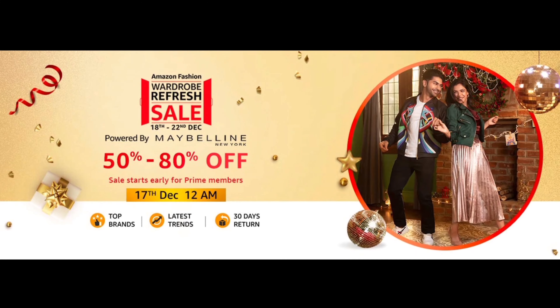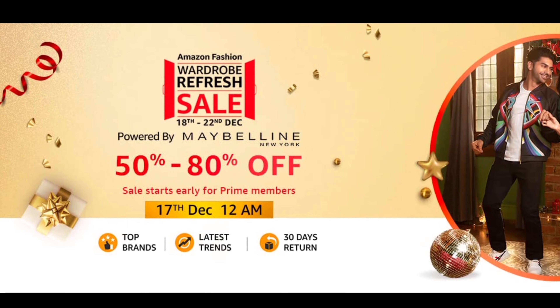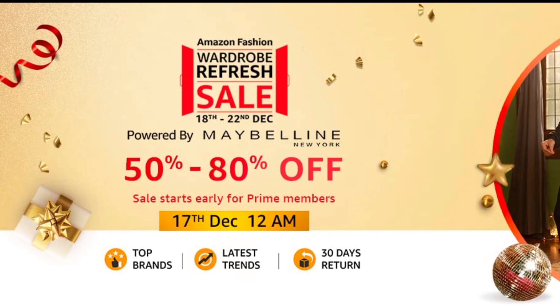Amazon is going to have a Wardrobe Refresh Sale in which you will get a 50-80% discount. This will start from 18 December.